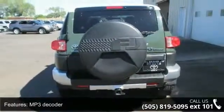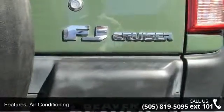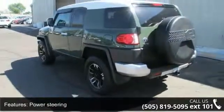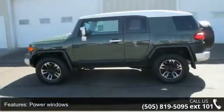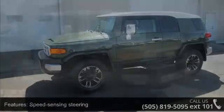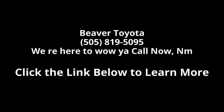Let us put you in the driver's seat today. Call or click to contact your dealership. We'll see you next time. Take care.